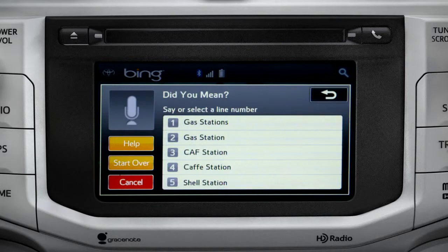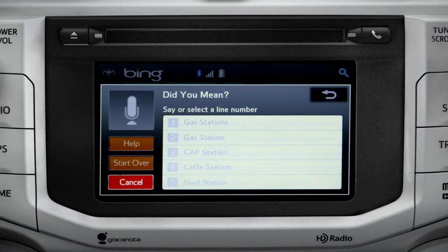Say the list number of the one you want, or say 'None of these.' Occasionally, Intune may not understand you and will offer a list of things you might have said. Say the number of the correct entry and the list of possible destinations will appear. We'll say number one. The system then shows results for gas stations.